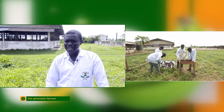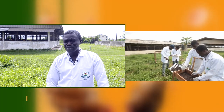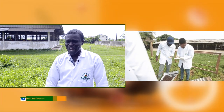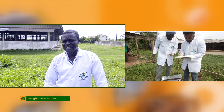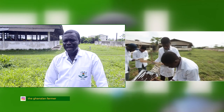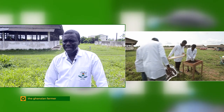However, in Ghana, we've done a lot of research and found it to be very good to use. Unfortunately, the adoption rate has been quite low and commercialization of this production has also not been done yet. We are hoping that over time, people can find a place in the agricultural landscape by producing black soldier fly in larger quantities.